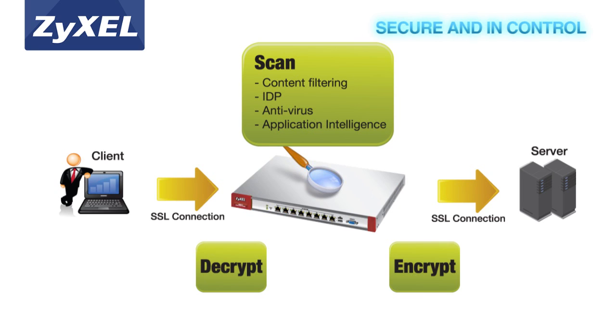These new USGs enable businesses to reduce worry over threats such as spam and social networking sites that can significantly decrease work productivity.